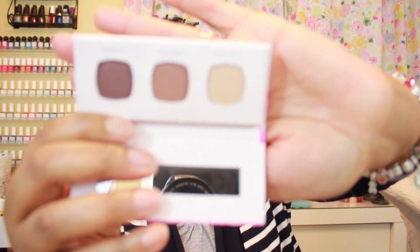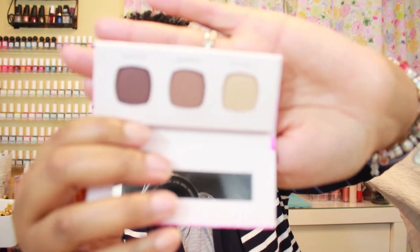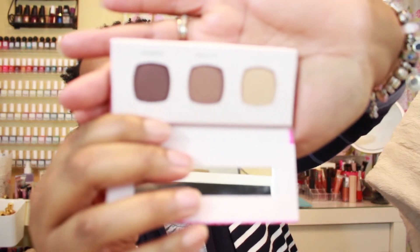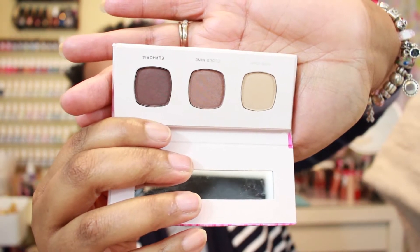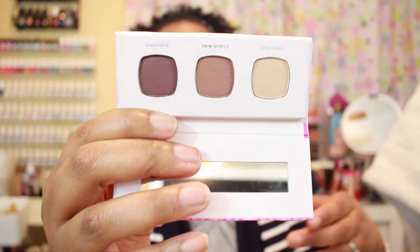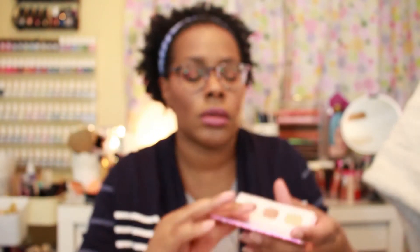This is what they look like. I'm not going to try to zoom in and focus on everything because it'll take forever, but this is the Mood Makers from Bare Minerals.